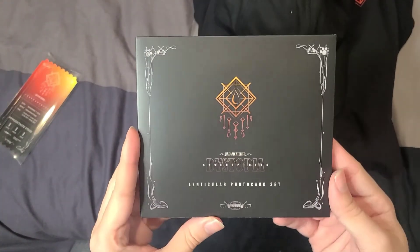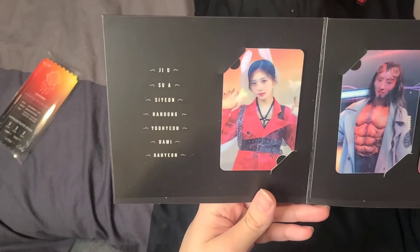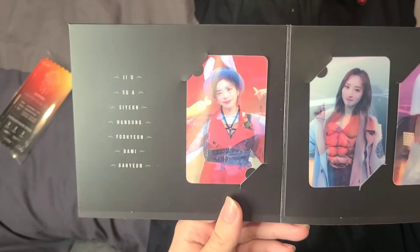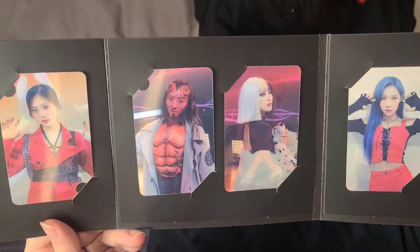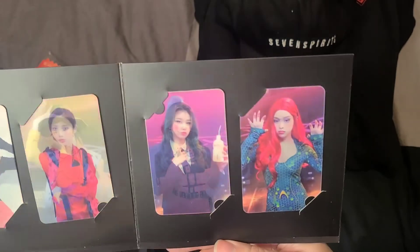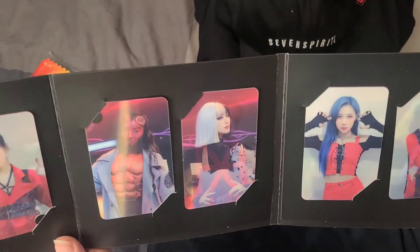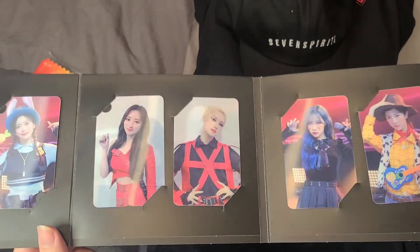Inside is the lenticular photo card set. It comes with a photo card per member — each is lenticular, with one side showing their concert outfit and the other their Halloween concert outfit. We have Jiu, Sua, Siyeon, Handong, Yoohyeon, Dami, and Gahyeon. I'm usually critical of lenticulars, but these are actually really good quality — both images are clear, which is what a lenticular should be.